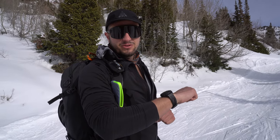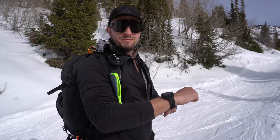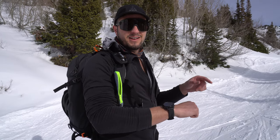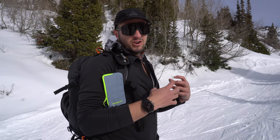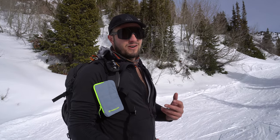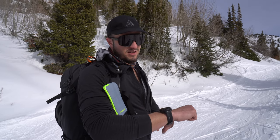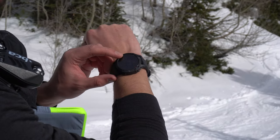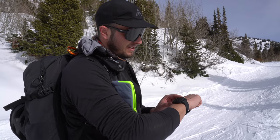One thing I want to talk about that I bring into the backcountry when I go touring is my Garmin Fenix watch — this is the 6x. I've had this thing for about a year and I absolutely love it. It has some amazing features for the backcountry. One of my favorites is it links up with Strava, so every time I do a tour it'll post directly to Strava automatically — not like the Apple Watch where you have to manually upload. From Strava you can export the map and import it into CalTopo, which is really great for aggregating your tours.